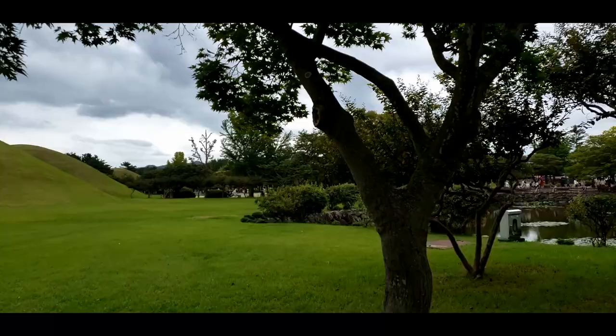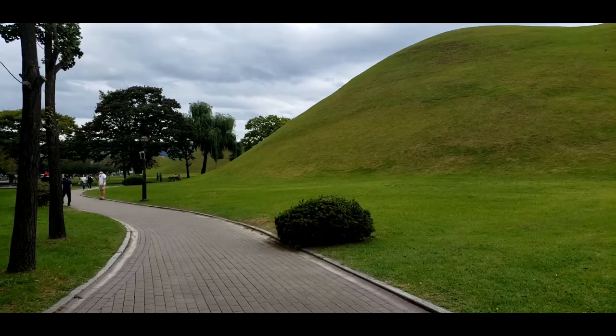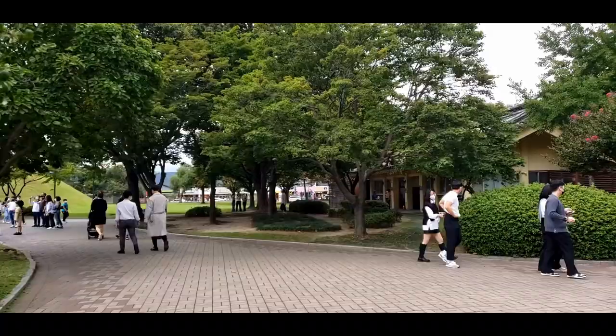But I prefer seeing this lush green that we have now today. It's very beautiful. We're just going to take a walk around, and under one of these mounds there's a museum that kind of details the Silla Kingdom just a little bit. So let's go ahead and take a walk and show off a little bit of the park.